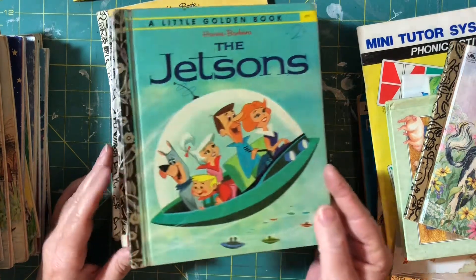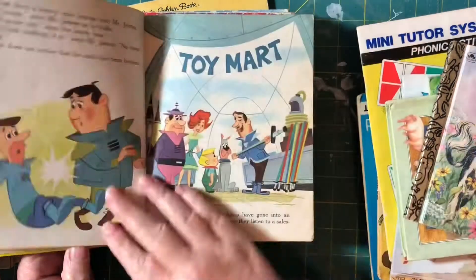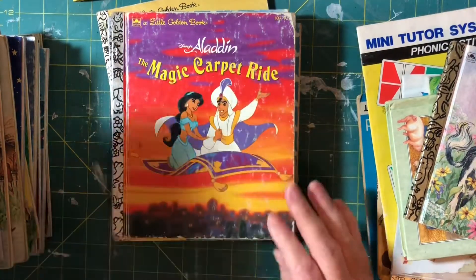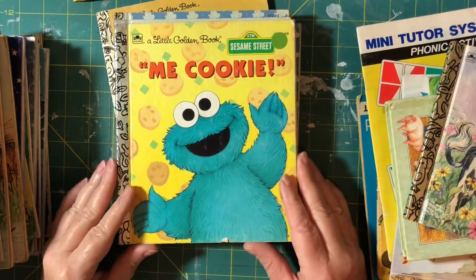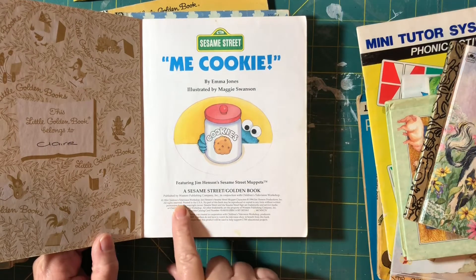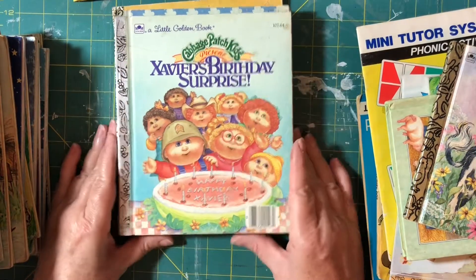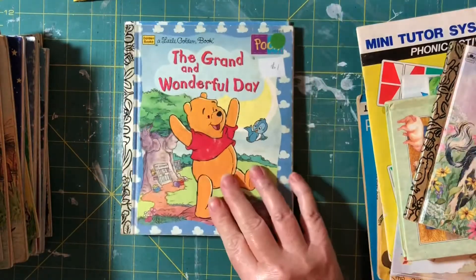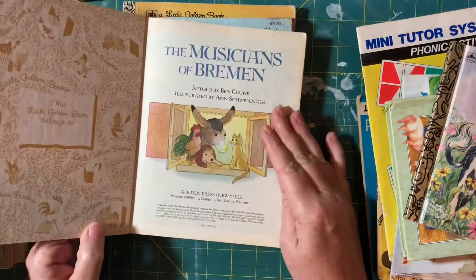Meet George Jetson — 1974. Five Little Firemen, Aladdin's Magic Car Ride, Goodnight Aunt Lily. Sesame Street: Me Cookie, 1994. Cabbage Patch Kids — my daughter when she was little loved her Cabbage Patch dolls. The Grand and Wonderful Day — same as one from earlier. The Musicians of Bremen — not heard of that one before, it's 1983.